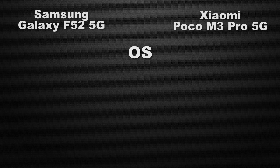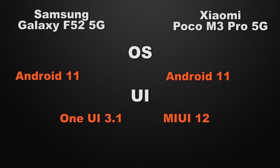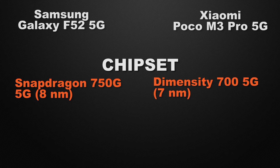Moving to the performance of the devices, let's start with the operating system. Both F52 and M3 Pro have Android 11 support, so it's a tie. About the user interface, F52 has One UI whereas M3 Pro has MIUI — it's a tie as both have different UIs. For the processor, F52 is powered by Snapdragon 750G 5G based on 8nm, whereas M3 Pro is powered by Dimensity 700 5G based on 7nm. So the winner here is F52 because it has faster processing speed.